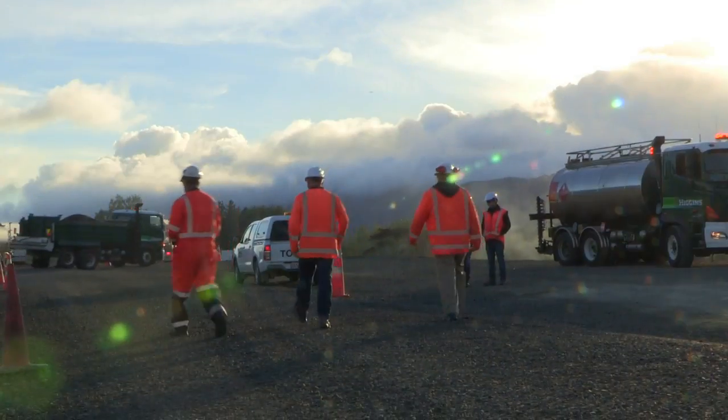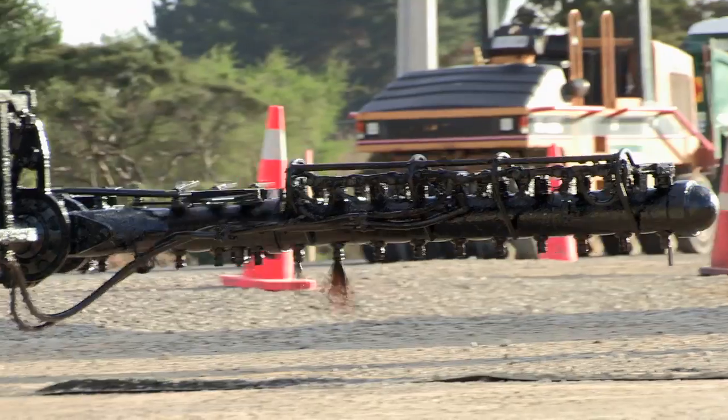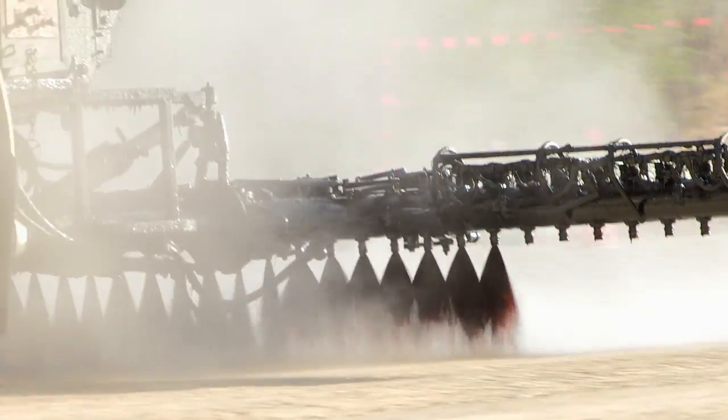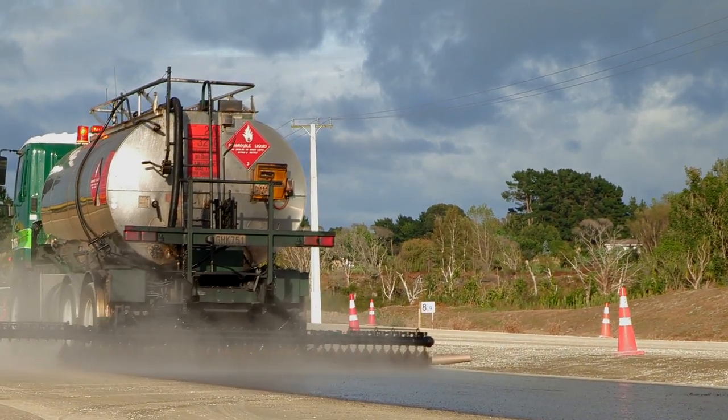Another progress milestone has been reached on the way to completing the Kapiti Expressway. The paving crew are laying the first seal on the formed roadway between Ōtahanga and the new Waikanae Bridge. What you can see behind us today is the first of three applications of bitumen — we're doing our prime coat today.